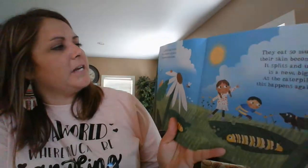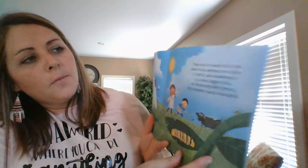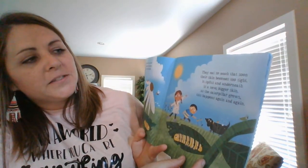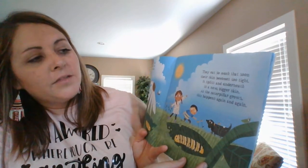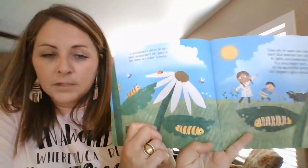A caterpillar's job is to eat. Most caterpillars eat plants and some others eat insects. They eat so much that soon their skin becomes too tight and it splits, and underneath is a new bigger skin. As the caterpillar grows, this happens again and again. It's called molting.